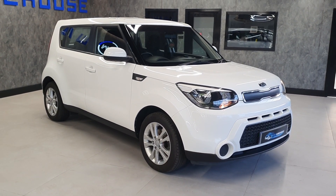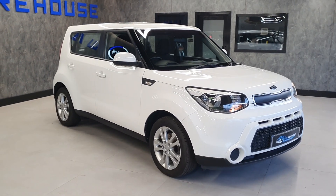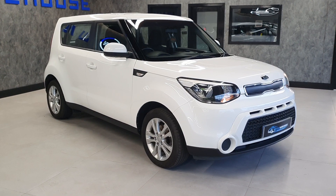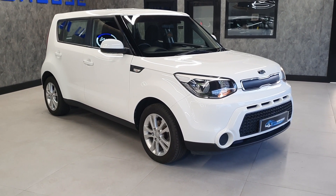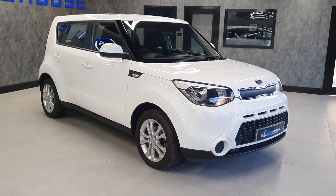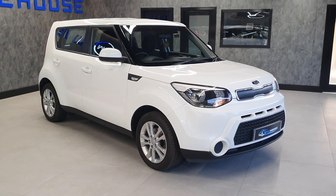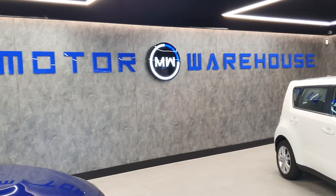It is a one owner car from new with full service history. That kind of history on a vehicle is rare — most of these vehicles tend to have two or three keepers. This one, one owner from new, which is the reason why it's been looked after so well. Not many of these for sale on the market. This will sell very quickly, so I wouldn't hesitate. Please call us, email us, or visit our website today.